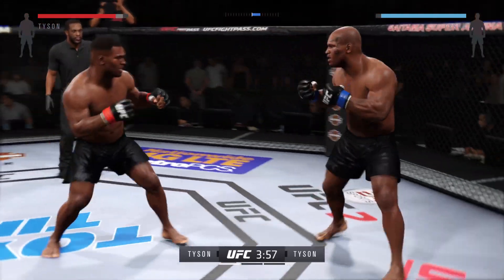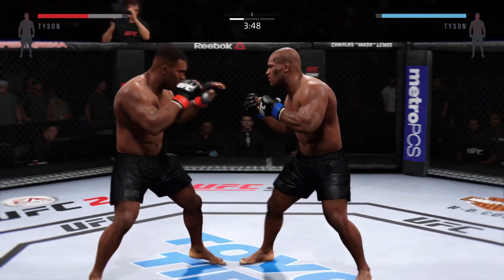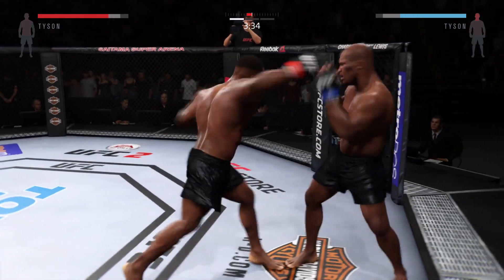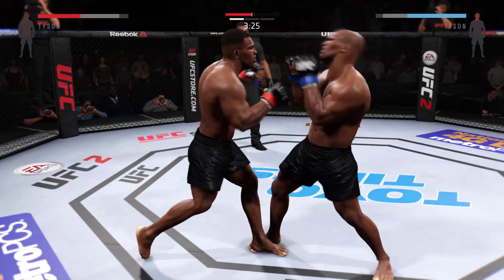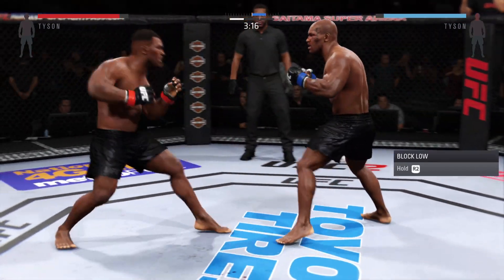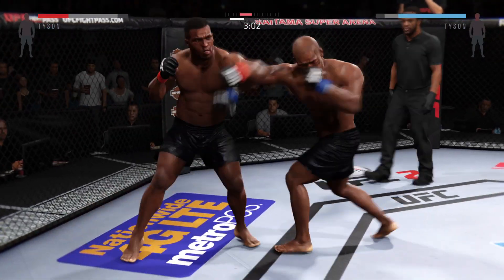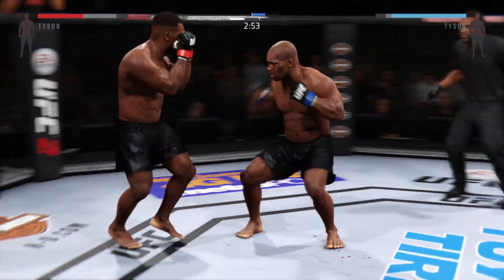Continuing to score with the uppercut. Looks like he's setting up that uppercut. Nice shot to the body. Tyson with another hook that scores. Good shot to the body. Wow, he's really working the body here. That counter left is excellent. He misses with the straight left. Tyson with the combination. He continues to connect with those punches. Right to the temple. Caught him again. In the clinch, and he pulls away.